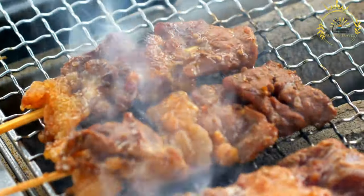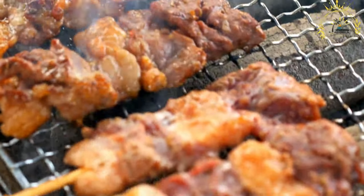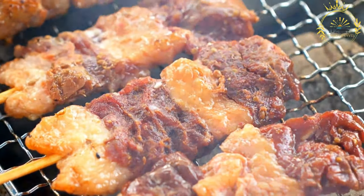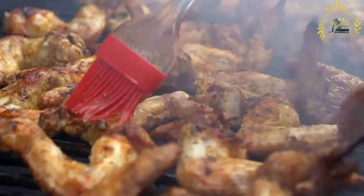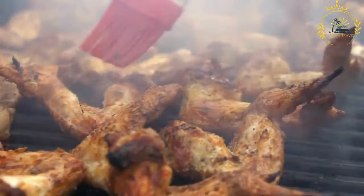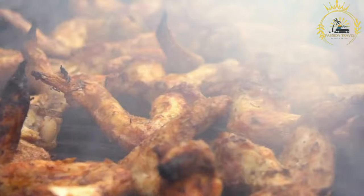The marinade often includes ingredients like garlic, ginger, chili, soy sauce, vinegar, and various spices, which give the meat its delicious and aromatic flavor. Mishkaki is known for its tender and succulent meat, and it's often served with a side of spicy sauce or chutney for extra flavor.